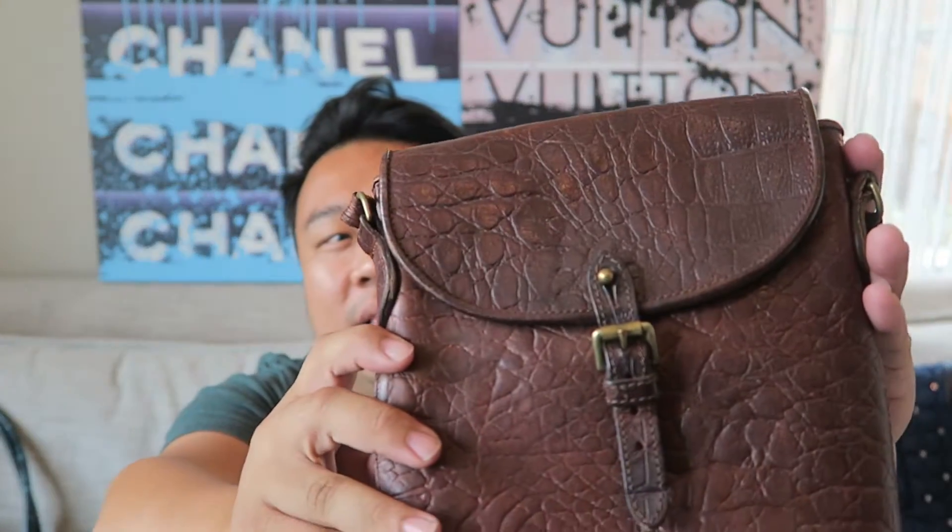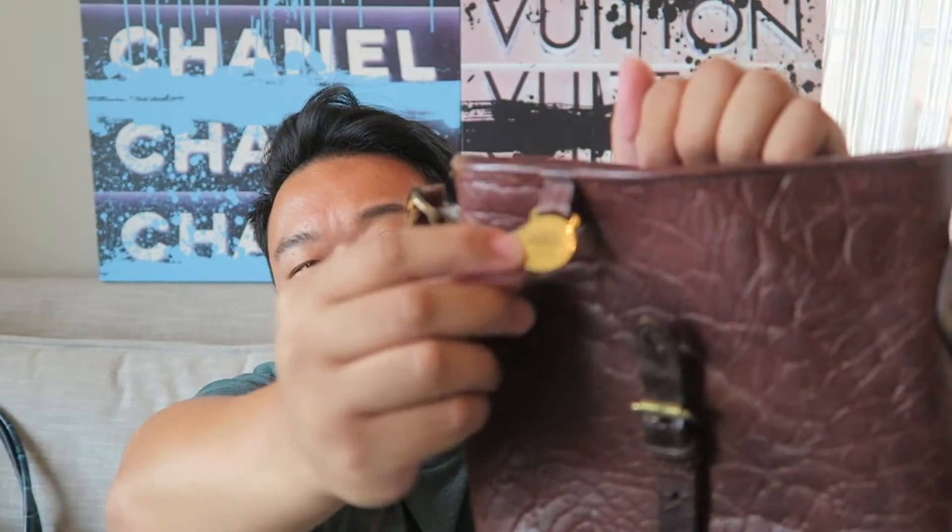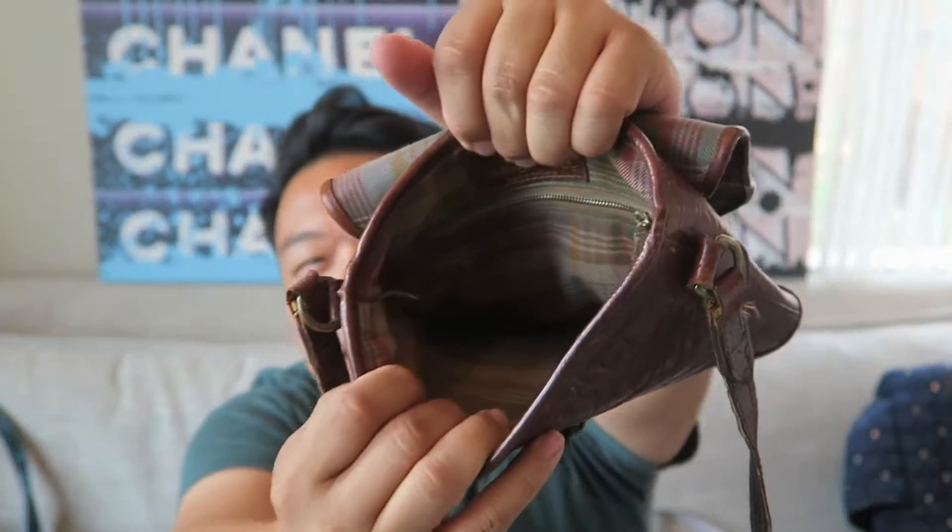I want to show you this gorgeous Mulberry. It's a vintage Mulberry crossbody bag with really cool antiqued leather. The pebbling on it is really cool - it almost looks like alligator but it's not a print. It's made in England and has a little medallion right there with a serial code underneath, and a cool plaid lining. So cute, so gorgeous - vintage Mulberry. This is the first Mulberry bag I've ever found and I'm really, really excited.